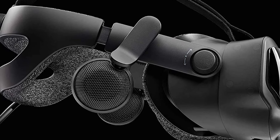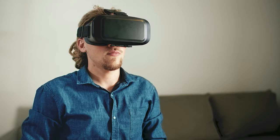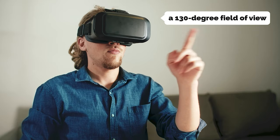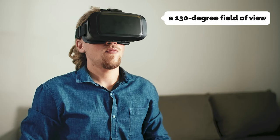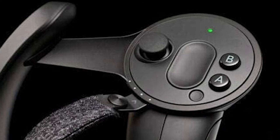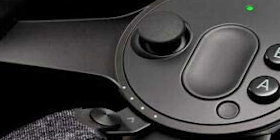It's untethered, meaning you don't need clunky wires attached to your PC, and it's high quality, delivering a 130-degree field of view and a comfortable, near-total immersive experience. Valve's Steam VR platform is rich with more than 1,000 games and apps to choose from, and Valve promises to keep developing the platform.